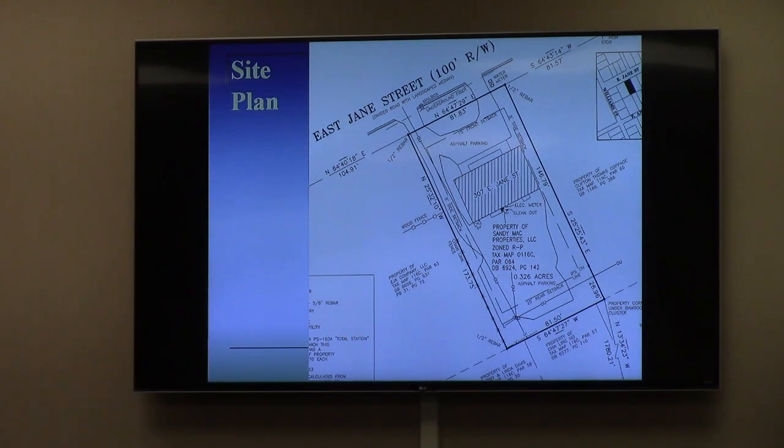Good afternoon, ladies and gentlemen of the board. Please state your name and address for the record. Anthony Tom, 307 East James Street. Thank you — we should know you by now.